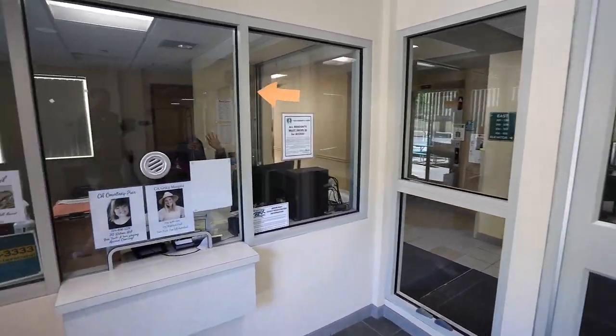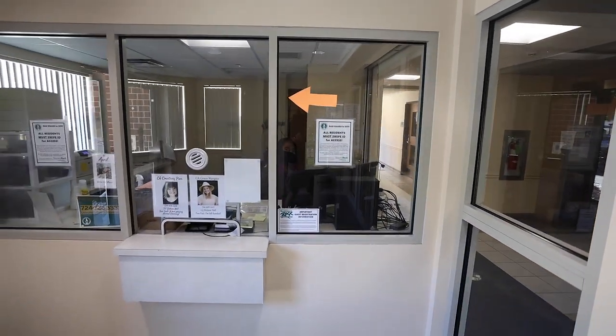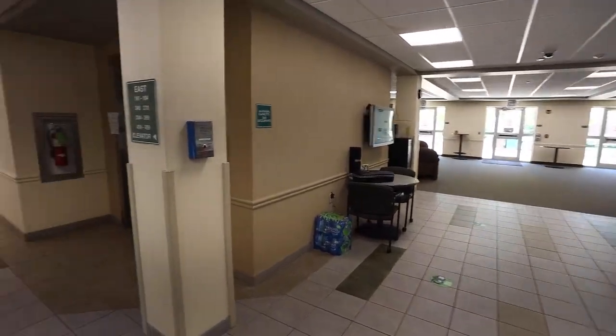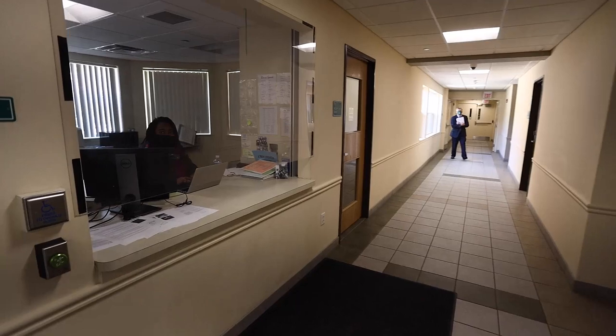Watson Hall, like every residence hall, has a welcome desk upon entering where student desk attendants can assist with general information resources, equipment checkout, guest registration, or room lockouts.